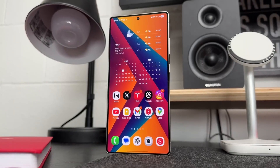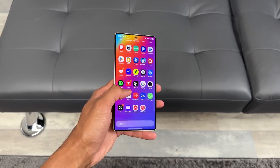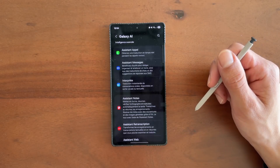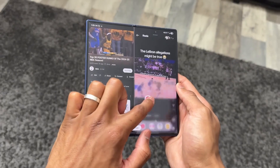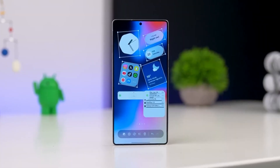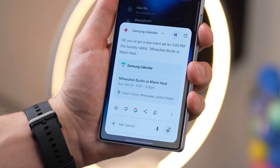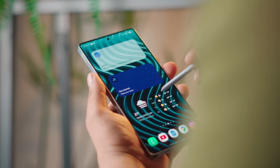Here's the twist: One UI 8.5 isn't just being reserved for the future Galaxy S26 lineup. Samsung's testing it right now on the S24 series. That means users of current-gen phones might experience the next-gen Android 16 interface way sooner than expected. The testing first began on the Galaxy S26 Ultra, but fresh leaks confirm internal builds running on the Galaxy S24 Plus too. One UI 8.5 is already alive behind the scenes.